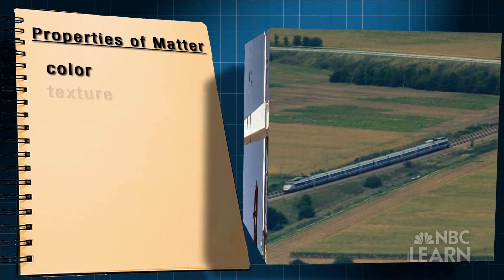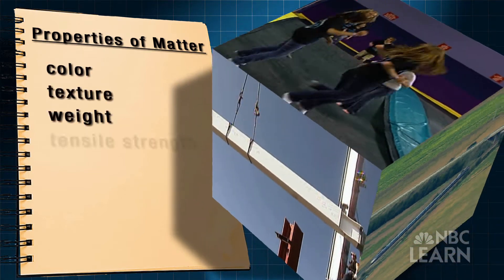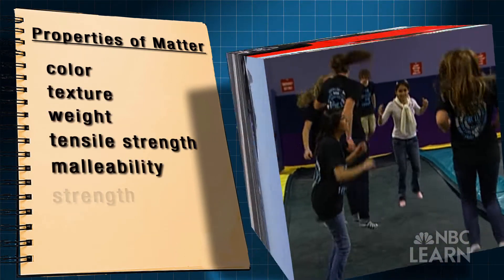So take a look around. Pick an object and describe five of its physical properties. Then ask yourself: what materials are giving them those characteristics?